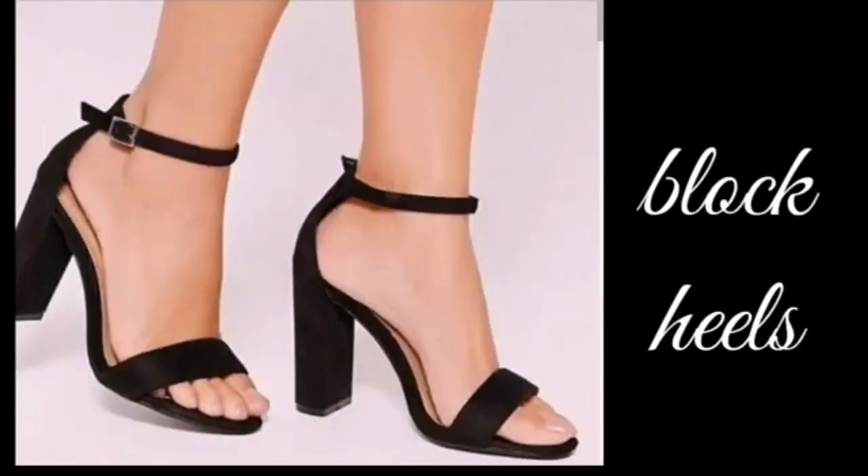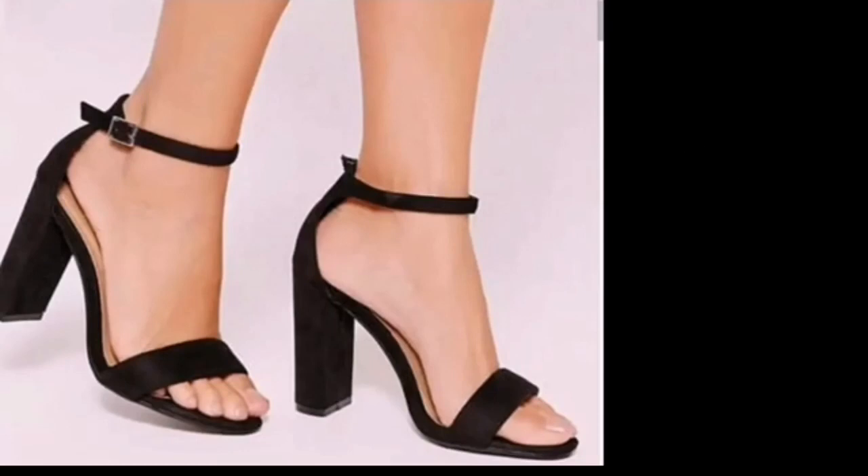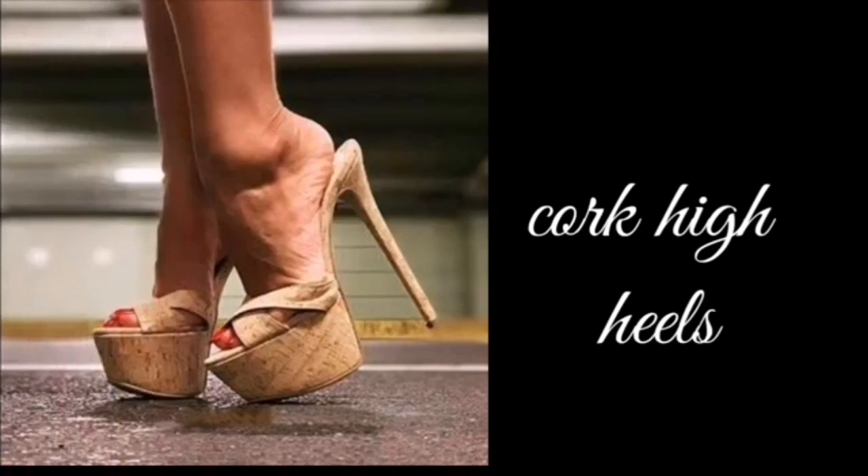The next one is block heels. You can use them with ankle strap and without ankle strap. The next one is cork heels, also known as wedge-style heels.